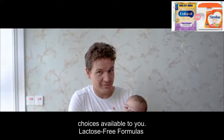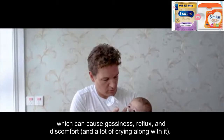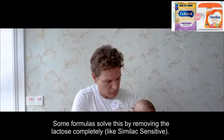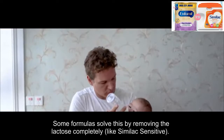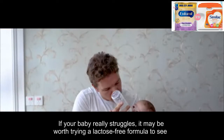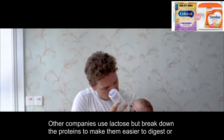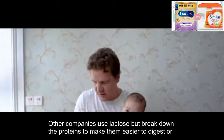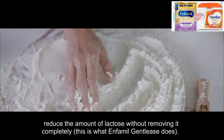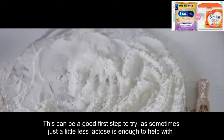Lactose-free formulas: some babies have difficulty digesting lactose, which can cause gassiness, reflux, and discomfort, and a lot of crying along with it. Some formulas solve this by removing the lactose completely, like Similac Sensitive. If your baby really struggles, it may be worth trying a lactose-free formula to see if it makes a difference. Reduced lactose formulas: other companies use lactose but break down the proteins to make them easier to digest or reduce the amount of lactose without removing it completely — this is what Infanmeal Gentlys does. This can be a good first step to try, as sometimes just a little less lactose is enough to help with discomfort and gas.